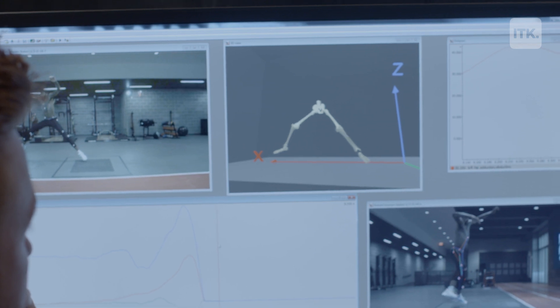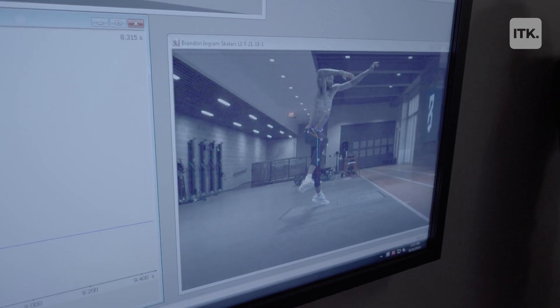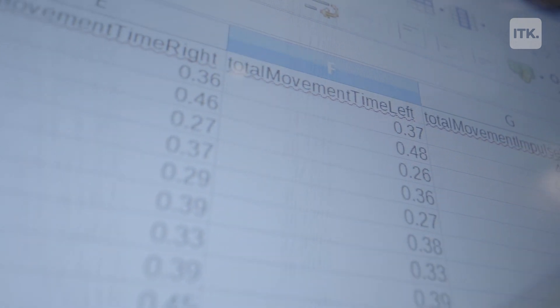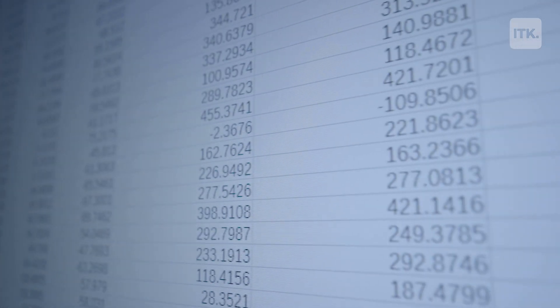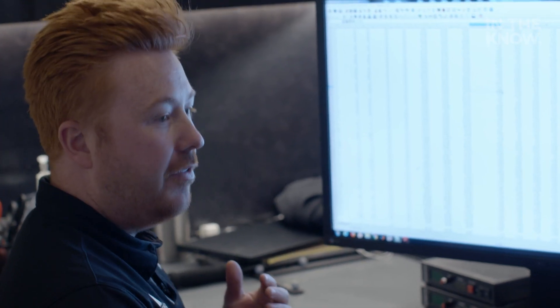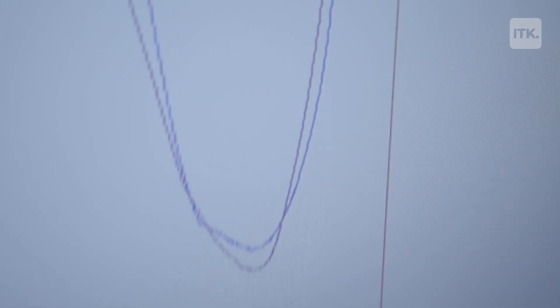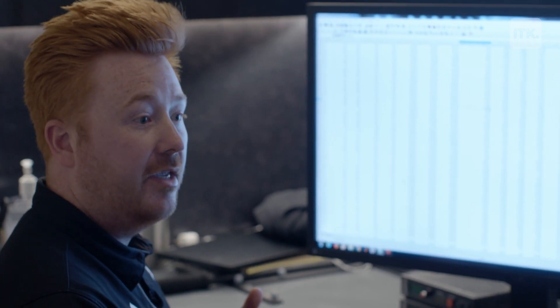Once we've done all the processing and we've been able to create these skeletal replications, the next step is to begin to export all the data. A variety of variables that we can pull from the motion capture start with things such as simple flexion extensions, but then we match that up with different characteristics we can pull from the force plate — forces, accelerations, velocities. The list is really endless in terms of these different characteristics that can give us a really unique perspective into the athlete in front of us.